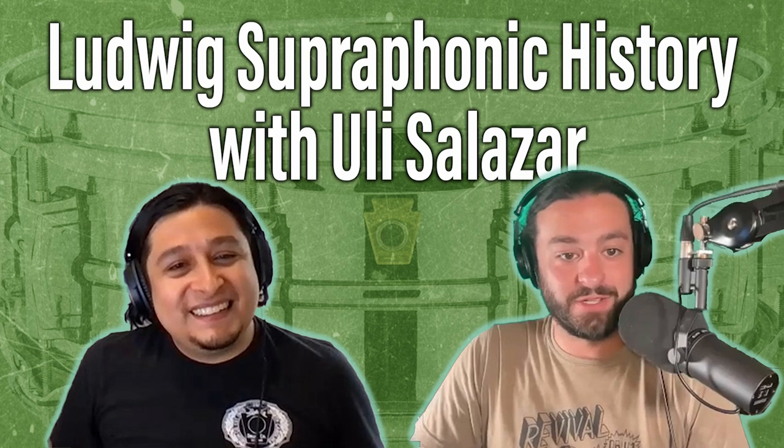The bead remained a constant in all Ludwig snare manufacturing up until when it sold to Ludwig and Ludwig under CG Conn ownership. And even when senior broke off from CG Conn and started WFL, their first initial all-metal snare drum designs also incorporated the bead. Going back to reputation, the reason why that carried over as a constant is because when people saw that bead, they knew it was a Ludwig drum. Even though during the WFL era they weren't able to brand the drum as a Ludwig drum, it still had those stamps of who was behind making that particular drum.